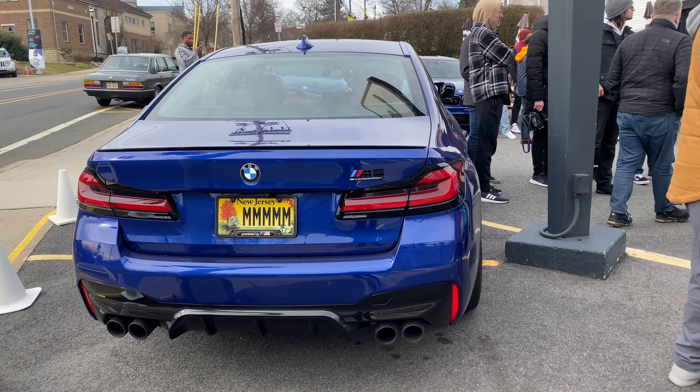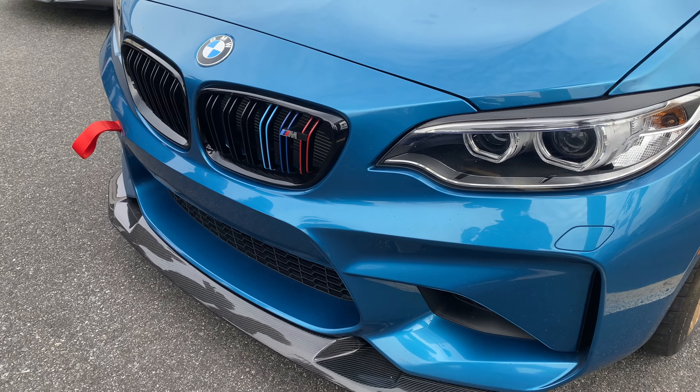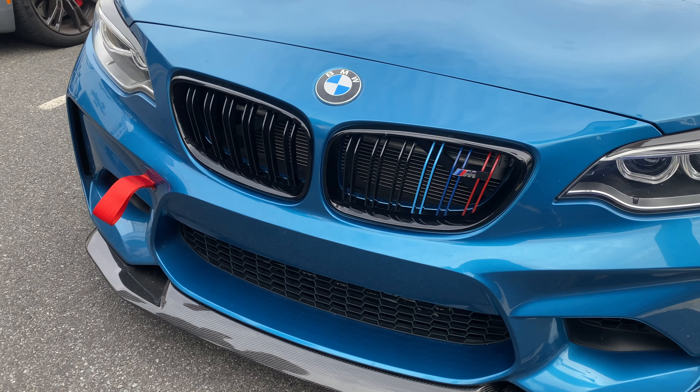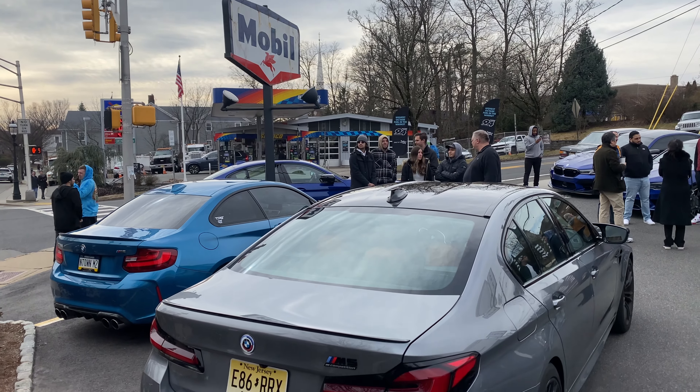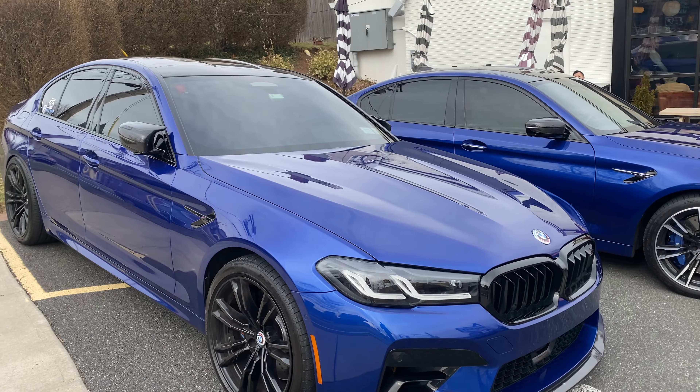One of the unexpected surprises I found when I came to Sunday's Motor Cafe was seeing all these beautiful BMWs behind me — including mine. A gathering of the M cars is definitely appropriate and fitting, and the fact that I parked my car right over here just shows the evolution of BMW over the course of time.